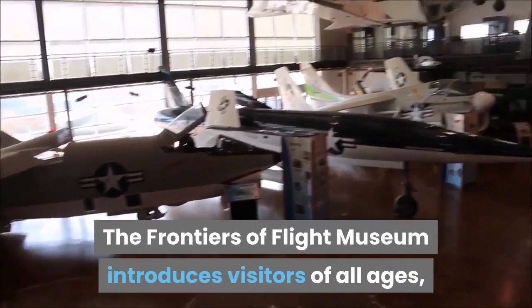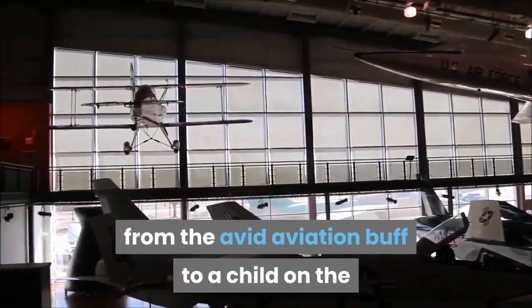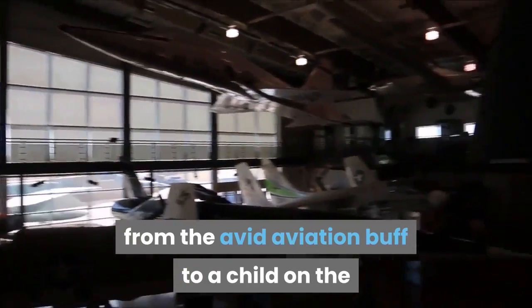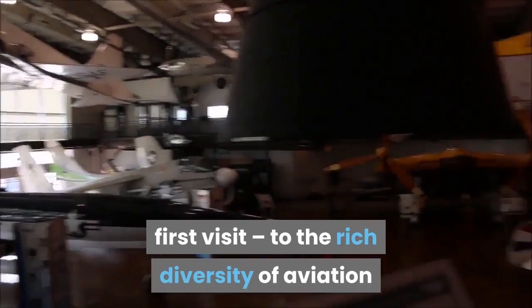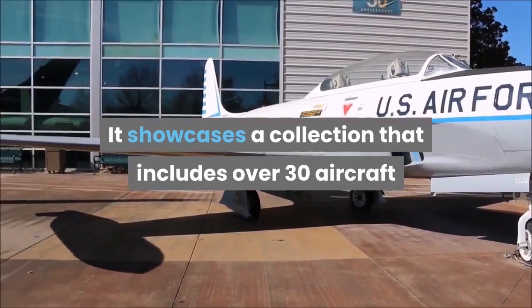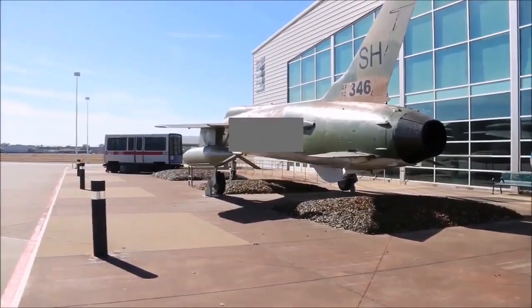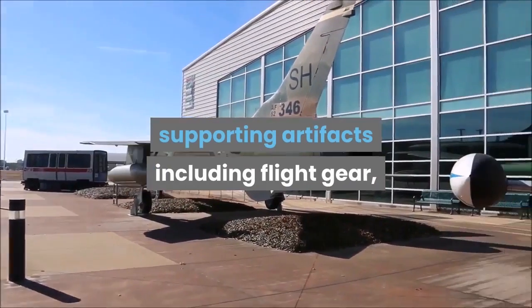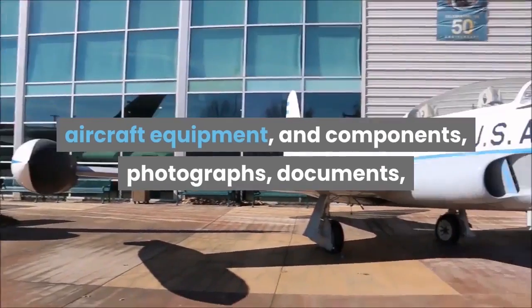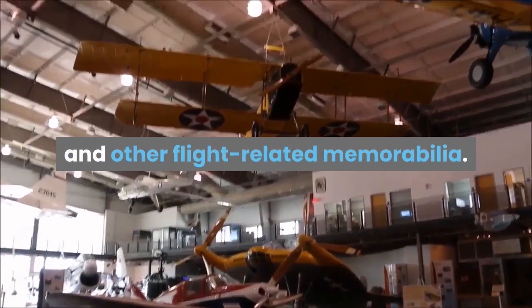The Frontiers of Flight Museum introduces visitors of all ages, from the avid aviation buff to a child on their first visit, to the rich diversity of aviation and space flight history. It showcases a collection that includes over 30 aircraft and space vehicles, with thousands of supporting artifacts including flight gear, aircraft equipment and components, photographs, documents, and other flight-related memorabilia.